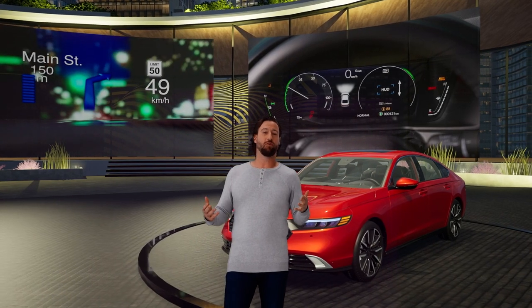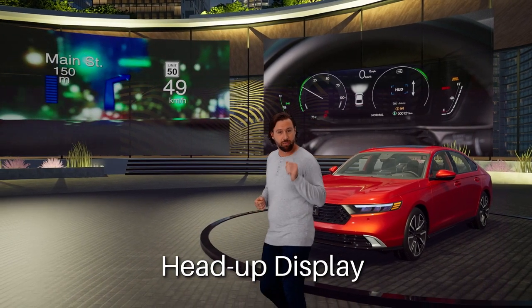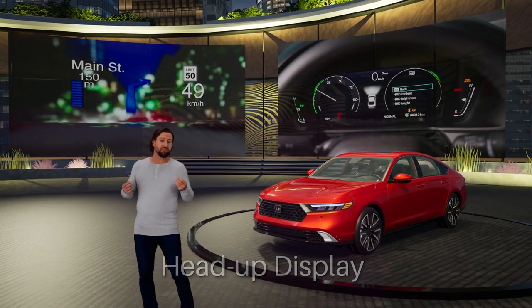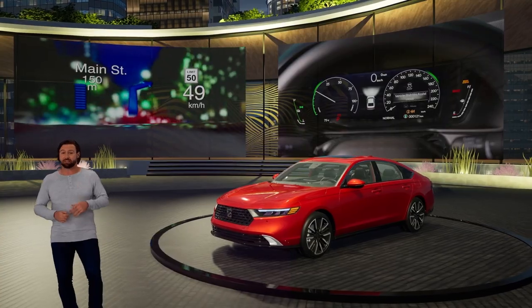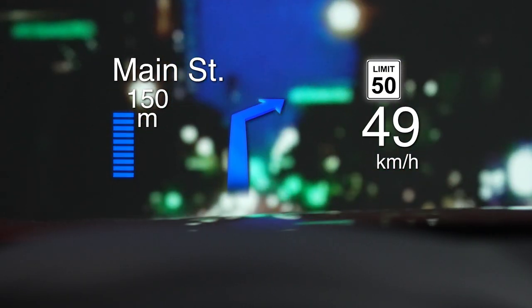If that weren't cool enough, there's also a head-up display that projects information on the windshield right in your line of sight. Like the instrument display, you can choose the specific information you'd like to see, such as speed, turn-by-turn directions, compass and more.